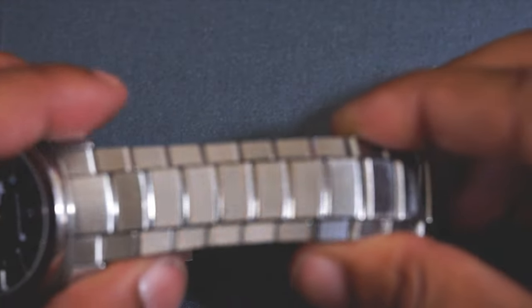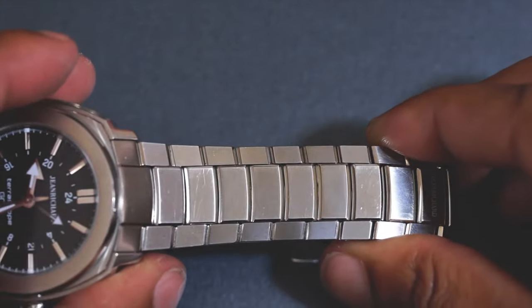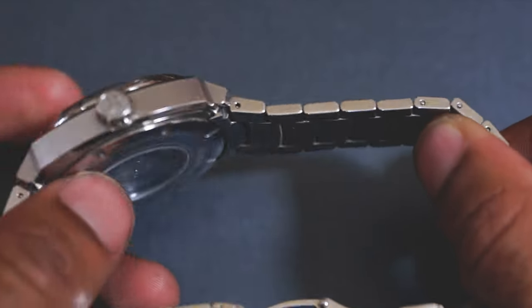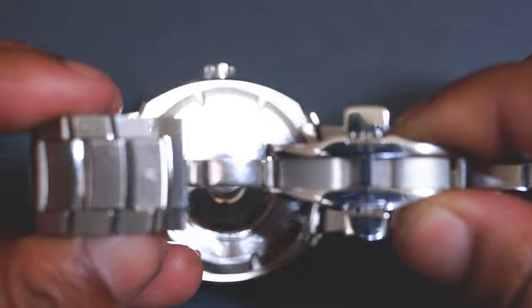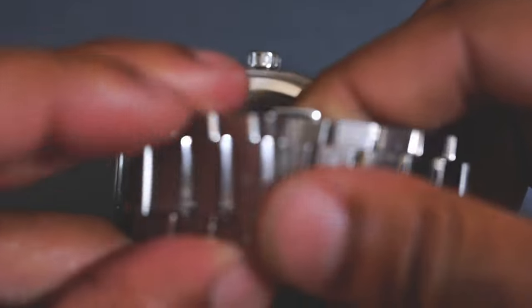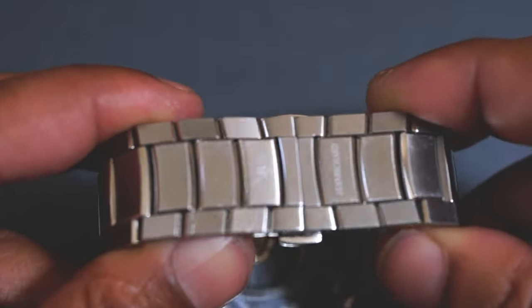The bracelet links are brushed but the edges are polished, and that is done on each individual link. What it does is create this matte but very blingy look at the same time. It is a very interesting bracelet design and probably the best bracelet design I've ever seen on a watch. I would say this bracelet feels like it belongs on something made by Moser, and that is probably the highest compliment I could give this watch.